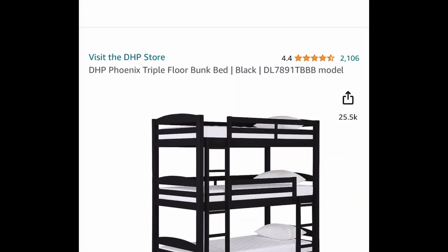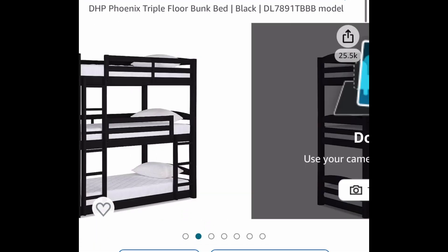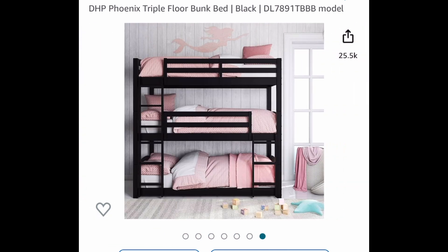Now last deal for this video was a requested one. This is a triple bunk bed, and this one has amazing reviews and just looks so nice. This one is a price drop, so you don't need a code or anything — the price is $299 instead of that $486.